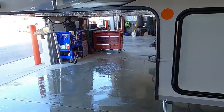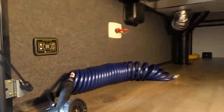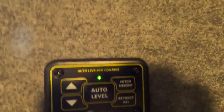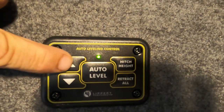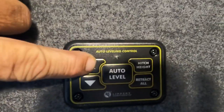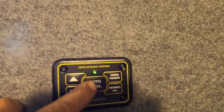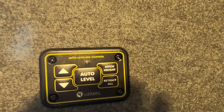Once we arrive, the first thing we're going to do is unhook our hitch. Inside our front compartment are instructions for our auto leveling system, which is in the second compartment. To use it, hold both the up and down arrows at the same time to turn it on. Then lift the tongue up just a little to unhook your vehicle, get your vehicle out of the way, and bring the tongue up to about level. Then touch auto level and you'll see that light start flashing.